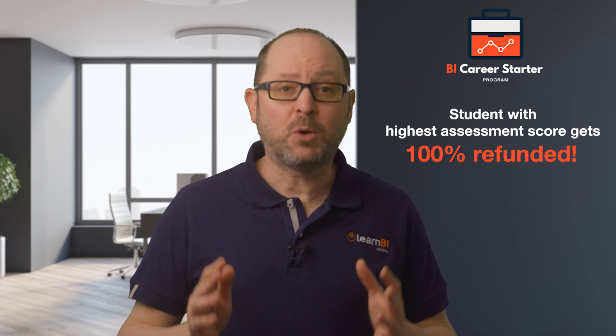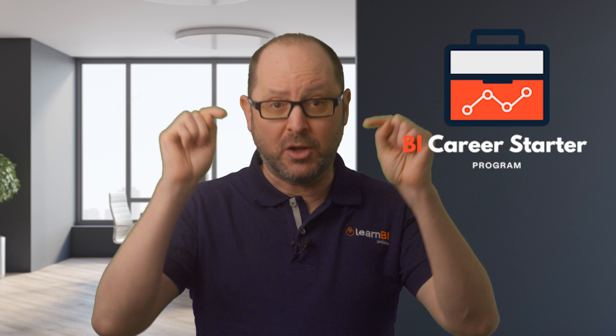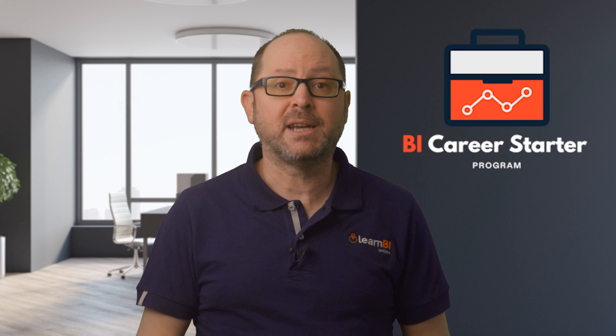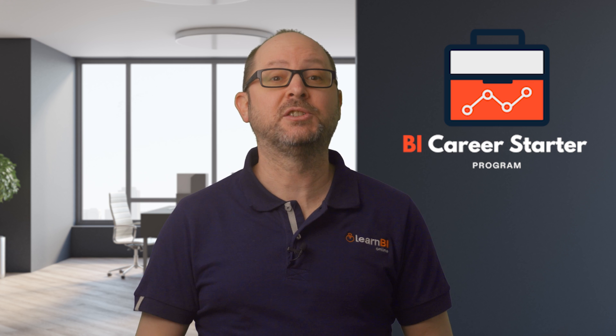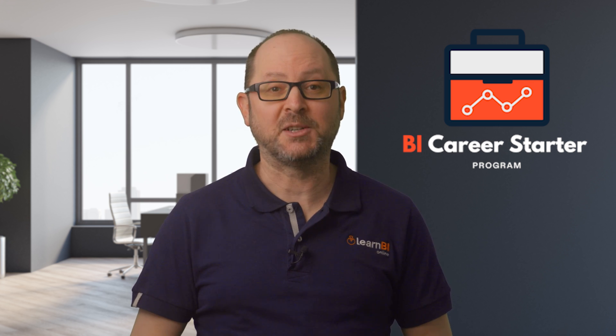If you've got any questions, comments or suggestions at all, just leave them in the comments below or use the contact form on the website. Thanks for watching and I hope I'll be seeing you soon in the BI Career Starter Programme.